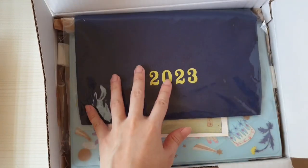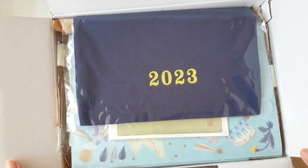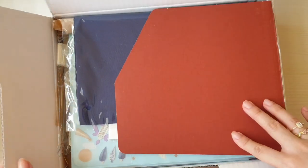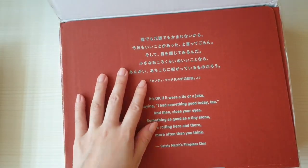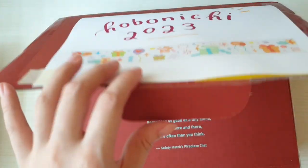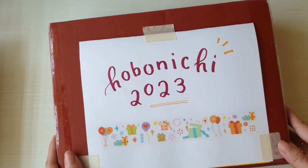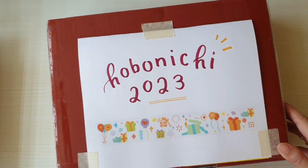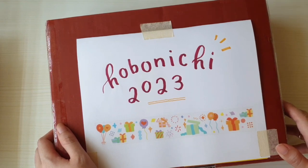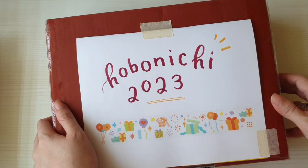That's my Hobonichi haul — but actually, this is just the first box. I have a second one coming that has yet to arrive because I placed it on shipment hold. I got myself another A6 cover and when it arrives I'll make sure to share it with you. I didn't expect to get this much this year but there were just a lot of good items that came out and I couldn't resist. Stay tuned and don't forget to subscribe to my channel!